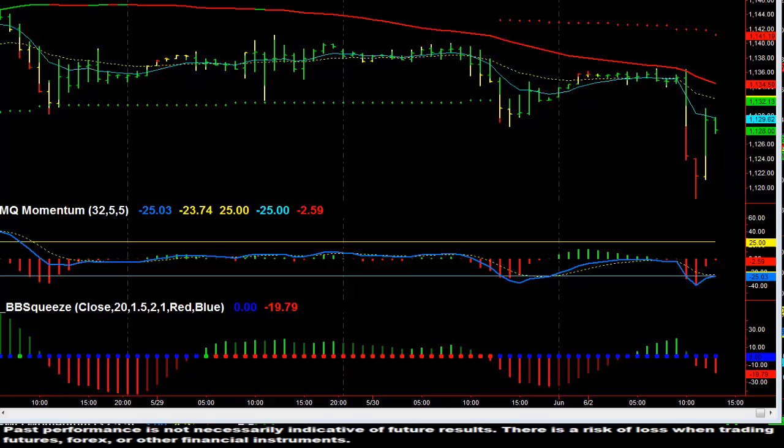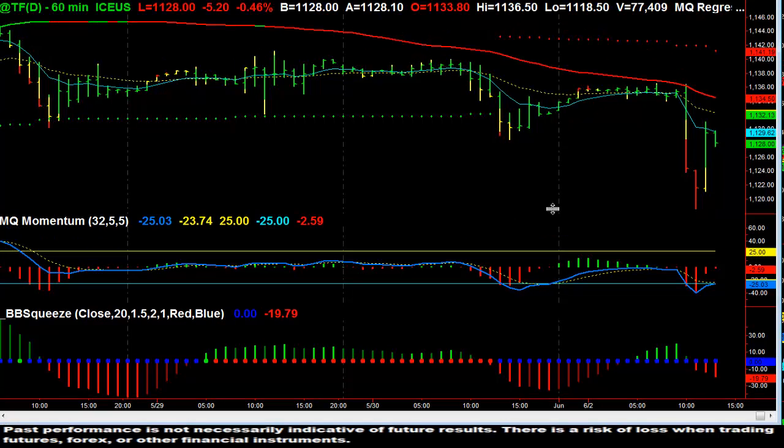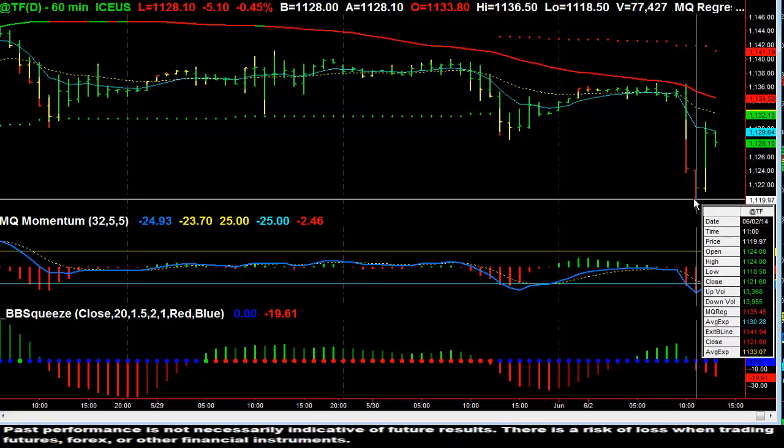Hi, this is David Kiena with Microquant, and this is the Futures video for Monday, June 2nd, 2014. This is for our members. I am looking at the Russell 2000 Continuous Contract, and this is a 60-minute chart, and what I see is a strong move to the downside.